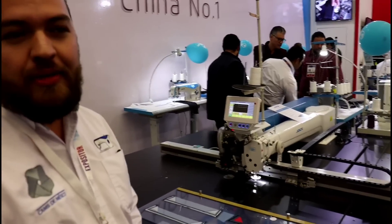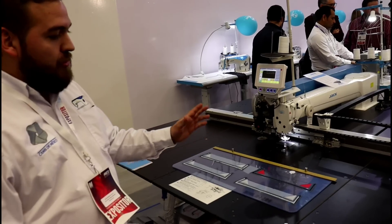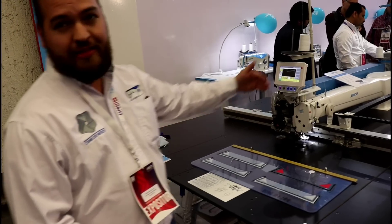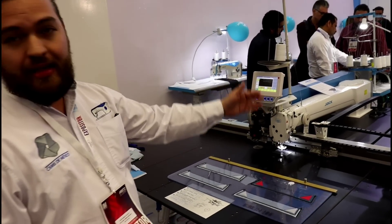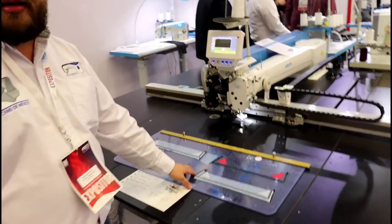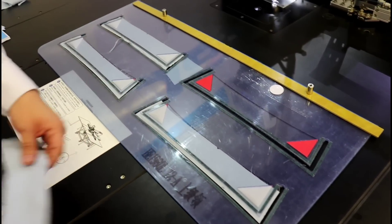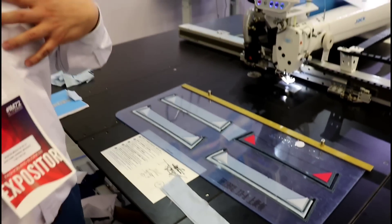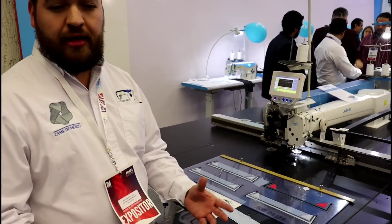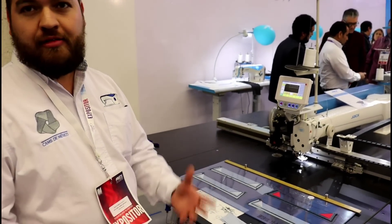¿Nos puedes hablar de esta máquina, por favor? Claro. Mira, esta es una máquina de costura programable en la cual podemos hacer diversas tareas. La máquina tiene un área de 1.4 metros por 80 centímetros. Dado esta área podemos hacer diversas tareas: como cuellos de camisa, puños de camisa, unión de pie de cuello al cuello, pegar bolsa. O en otros aplicativos podríamos hacer asientos de automóvil, chamarras y las texturas de las chamarras.